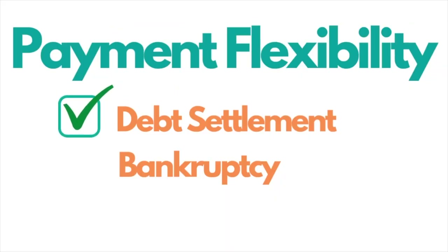In some cases, a Chapter 7 bankruptcy attorney noted that your credit score could actually increase after Chapter 7 because it eliminates many negative items. For payment flexibility, debt settlement scores highest — you can potentially miss a payment with fewer consequences. Chapter 7 has less flexibility since you pay an upfront fee and discharge quickly. In Chapter 13, missing payments could lead to dismissal of your bankruptcy case.